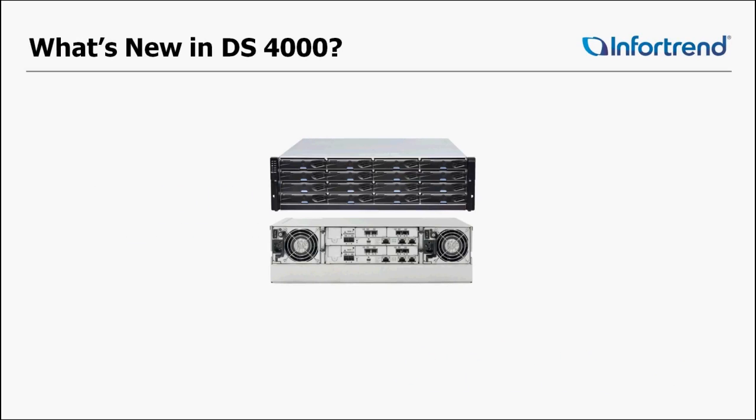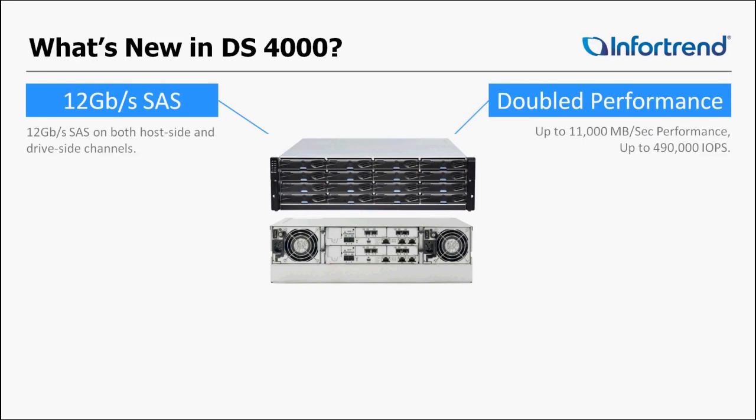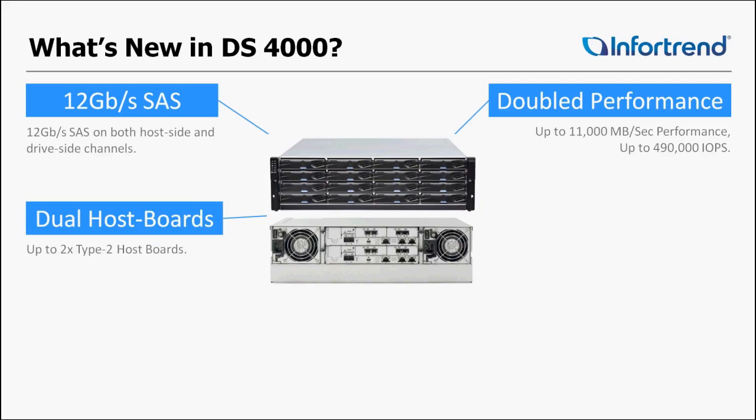So what's new in the DS4000 series? Full 12G support — from the hard drives to the IO board to the expansion ports, all 12G. Double performance: by utilizing newer technology on our controllers, we are able to double performance.